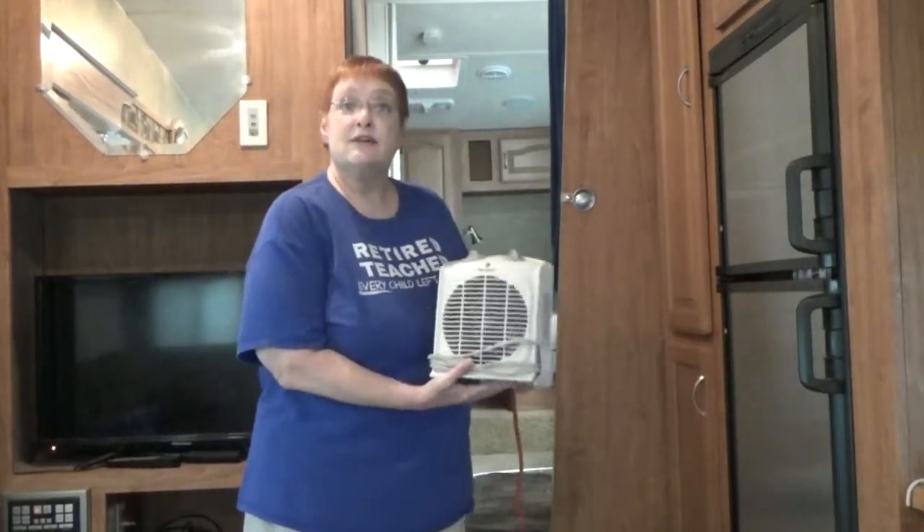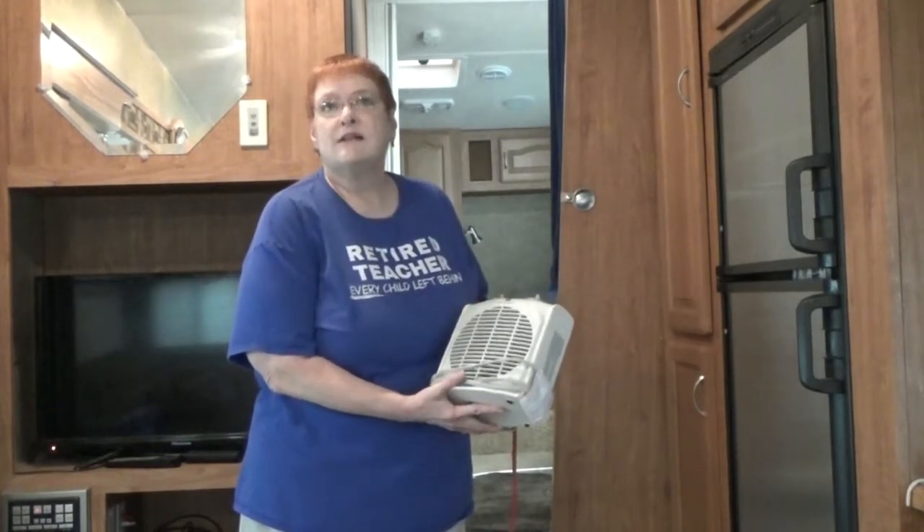Today's quick tip is to use space heaters in the winter in your RV. The RV is a relatively small area, so a space heater during the day will take care of heating the room that you happen to be in.